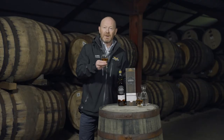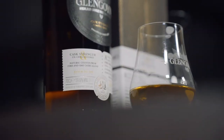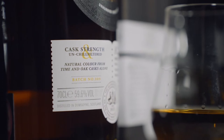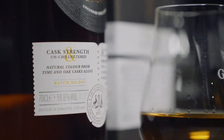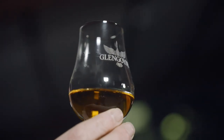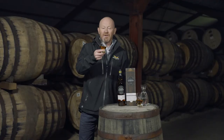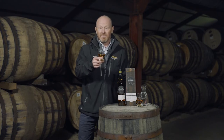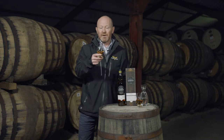This whisky is the Glengon Cask Strength Batch 9, at 59.6% alcohol, unchill filtered. This is a style of whisky from Glengon I love — it's just like drinking straight from the cask. It's roughly 30% ex-sherry casks and 16% American oak bourbon whisky casks, with the remaining 50-ish percent being refill casks.